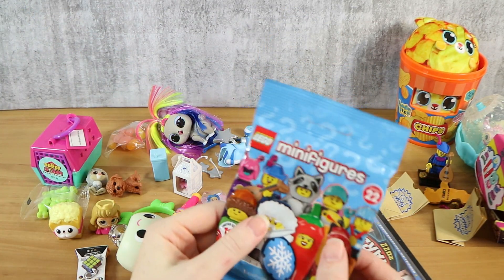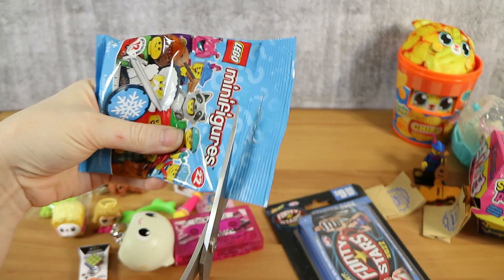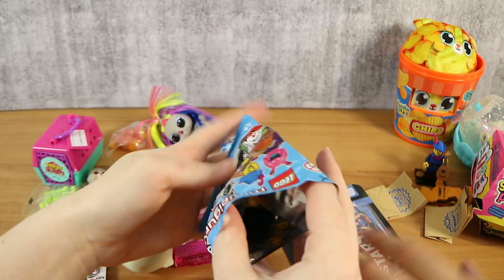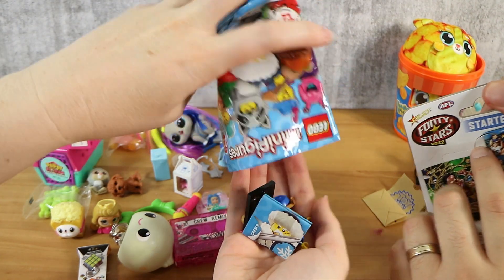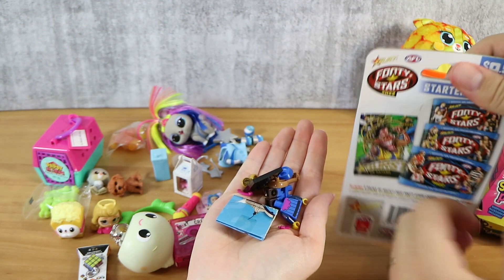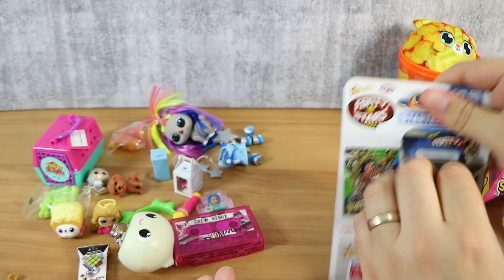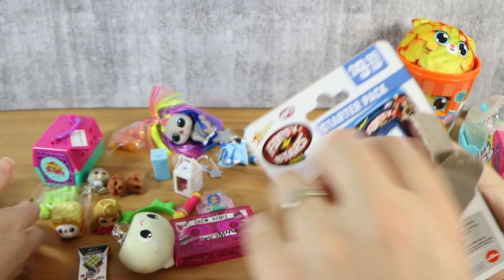Opening the second Lego Series 22 minifigure pack — it's the same one as before. A duplicate. Won't bother building it since the first one is already assembled right there. What a shame.